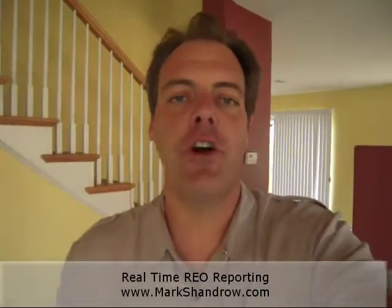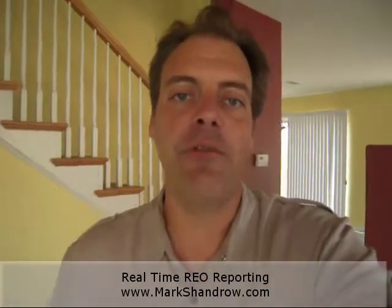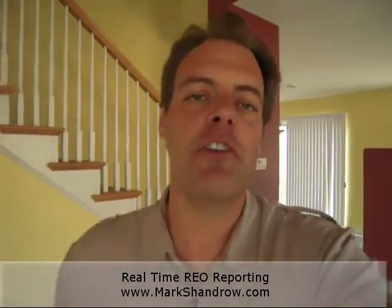Hi, this is Mark Shandro with Shandro Group. I'm here today, September 28th, with another real-time REO reporting video. Today we're here in the city of Wilmington — it's part of Los Angeles — and I'm going to be showing you a home that was recently vacated.